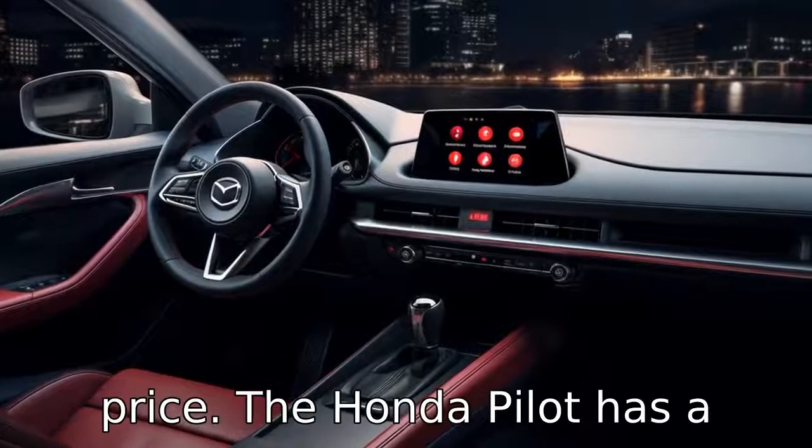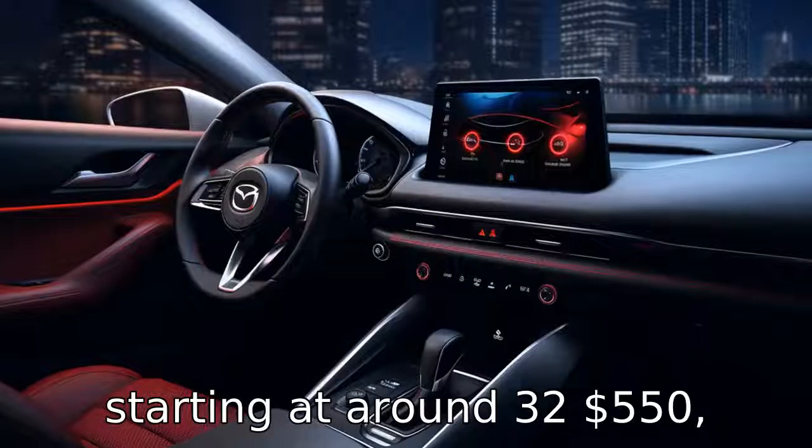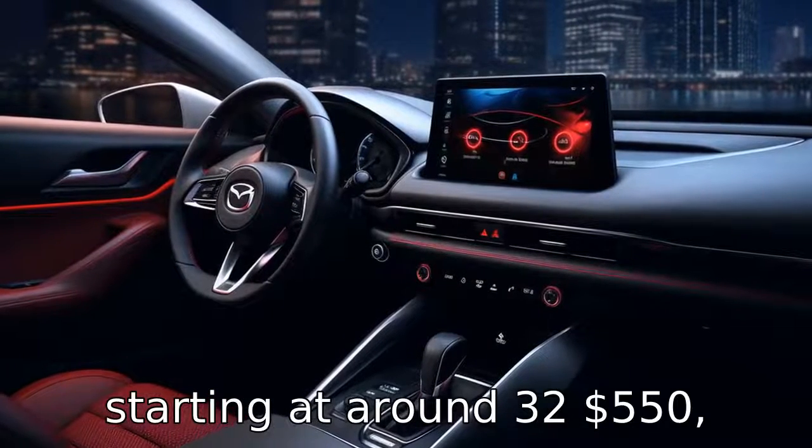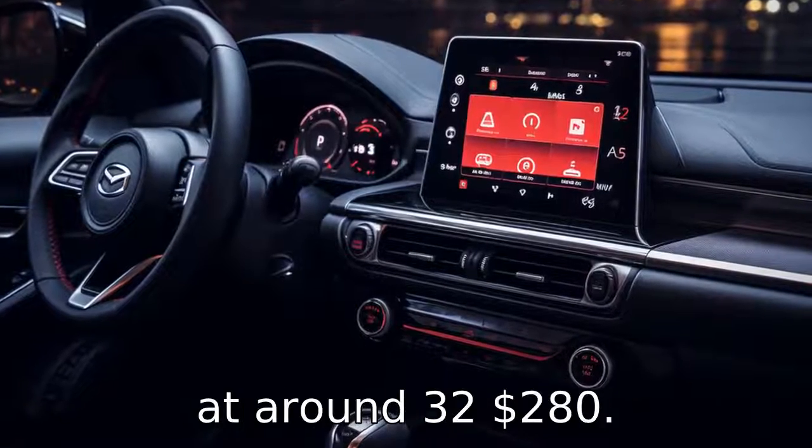Difference eight comes down to price. The Honda Pilot has a slightly higher base price, starting at around $32,550, while the Mazda CX-9 starts at around $32,280.